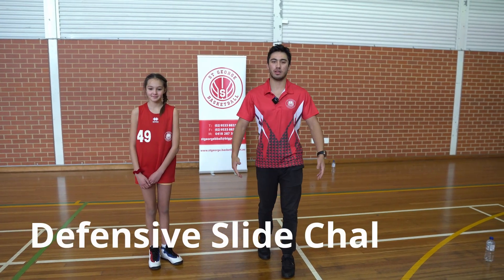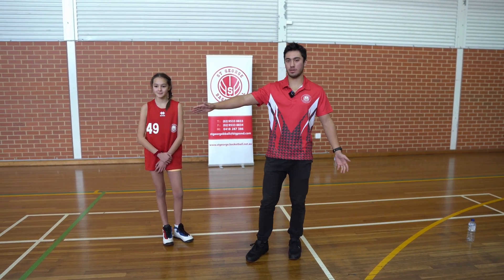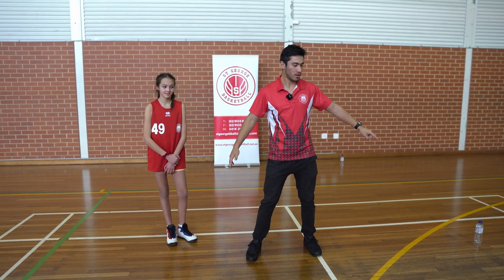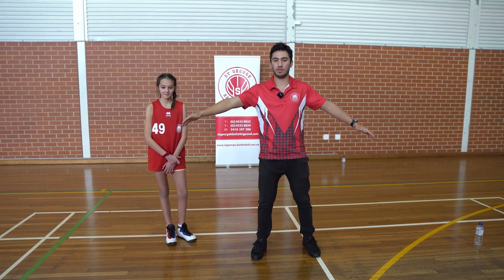Okay, so now we've got a new challenge here. I'd like everyone in St. George to try this out. It's a sliding challenge for defense. We're going to start on one side, measure five meters to the other side — that's going to be the boundary of the challenge.